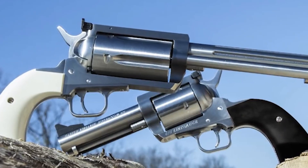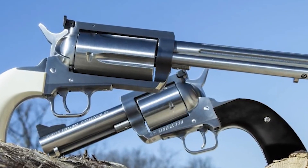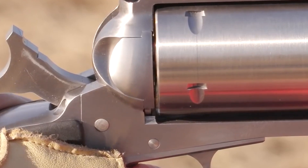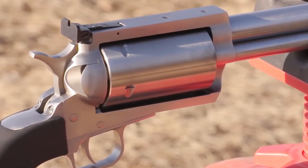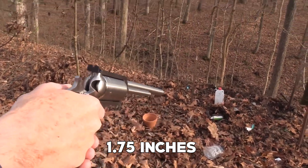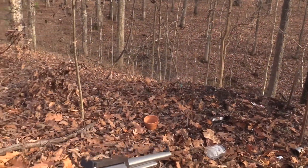The BFR 45-70 boasts a versatile 5-shot capacity, offering ample firepower for hunting or self-defense scenarios. Its break-open design facilitates easy reloading, ensuring quick follow-up shots when needed. It measures 1.75 inches in width and 6 inches in height.